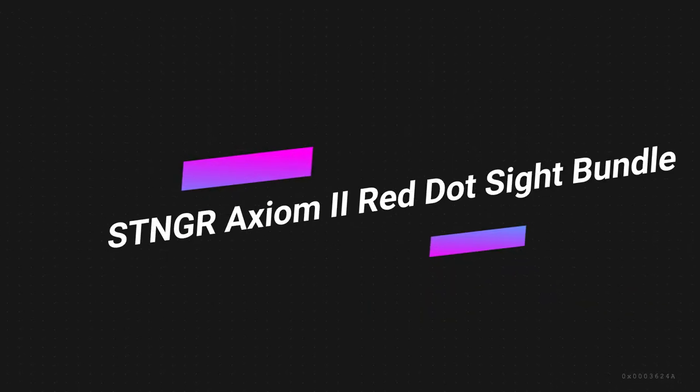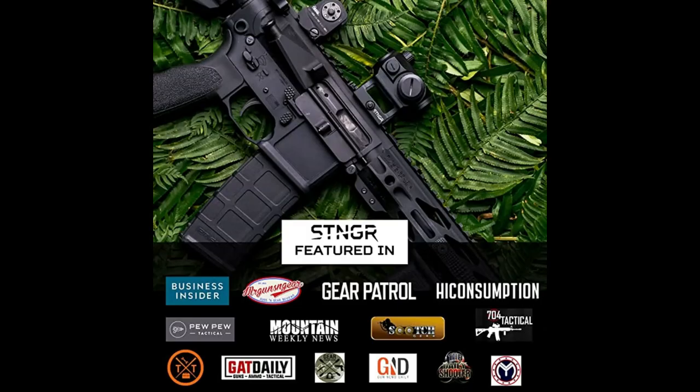Number 4 on the list is the STNGR Axiom 2 Red Dot Sight Bundle. If the Romeo 5 is unavailable, I'd recommend getting the STNGR Axiom 2 Red Dot Sight. I bought one in January 2022 and since then I've put over 100 rounds through it. It's accurate, reliable, and easy to use.